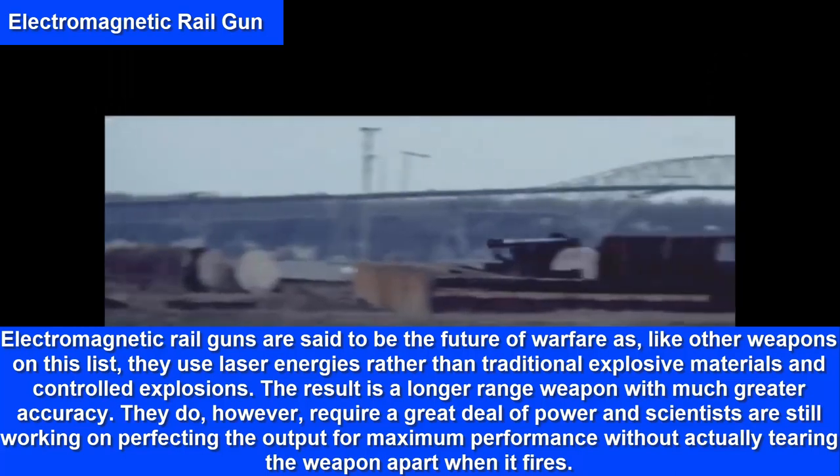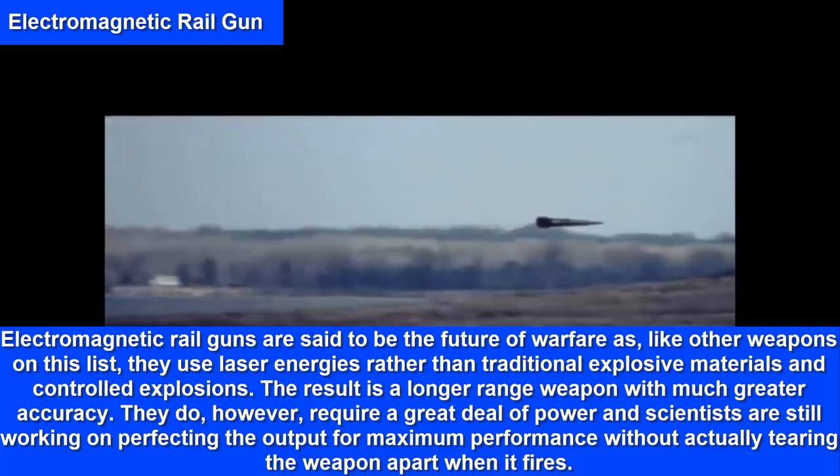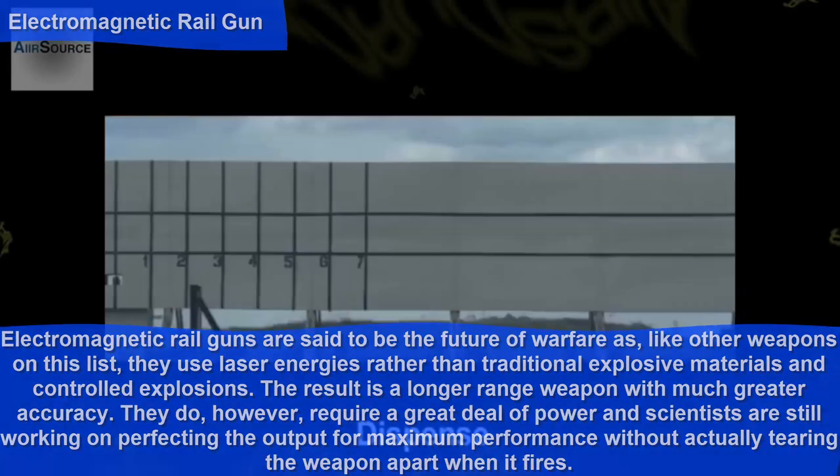They do, however, require a great deal of power, and scientists are still working on perfecting the output for maximum performance without actually tearing the weapon apart when it fires.